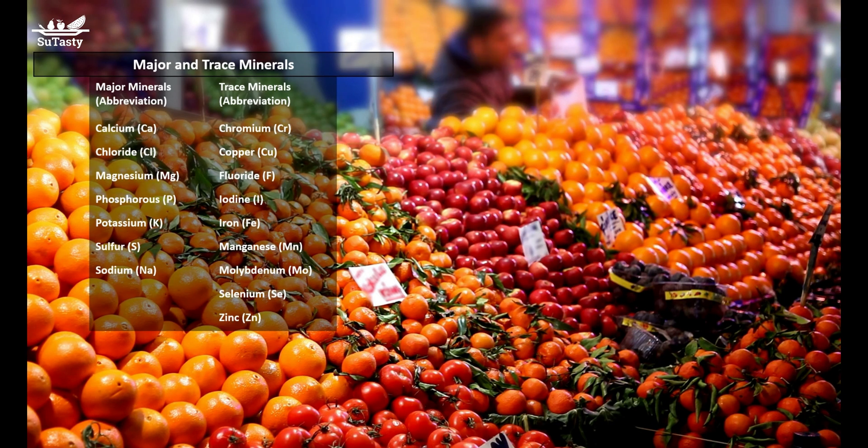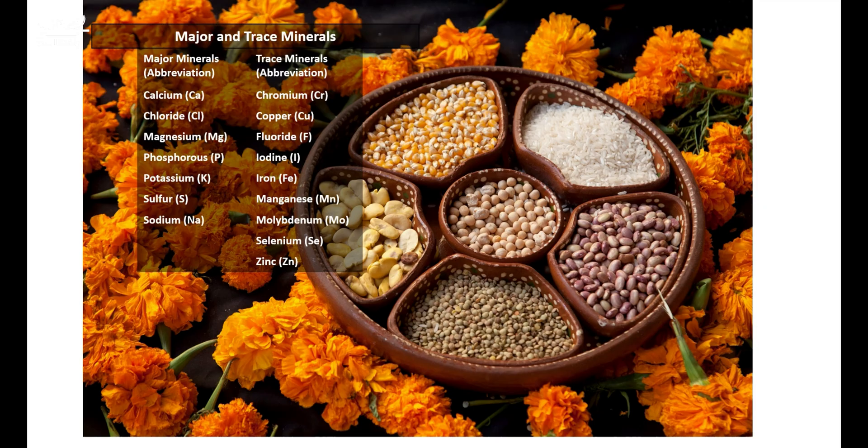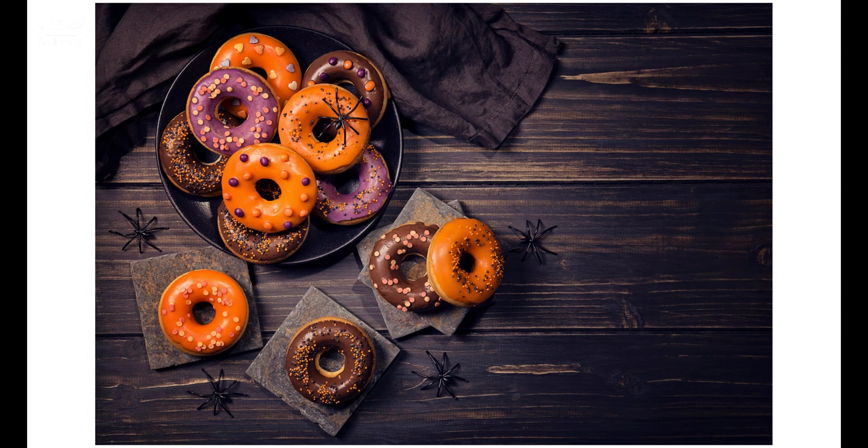One example is a substance named phytate, which exists in beans and grains and can bind minerals such as iron during digestion, leading to incomplete absorption of iron by the human body. The degree to which a nutrient is absorbed and is available to be used in the body is called bioavailability.